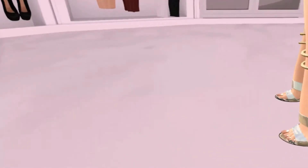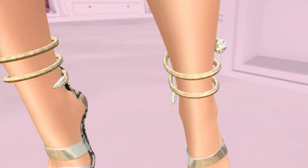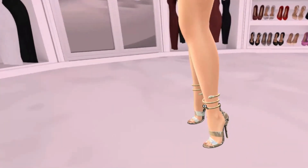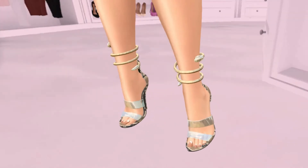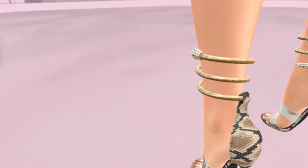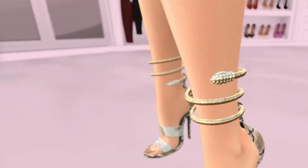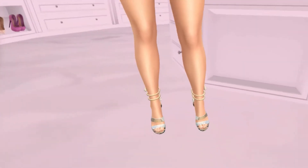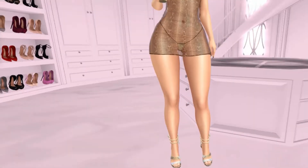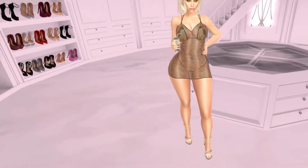I paired it with these shoes from the event as well, also in snake print. They're by G — the G Nobi Heels — super cute with clear straps, snake print, and little gold snakes on the ankle. I love that detail.